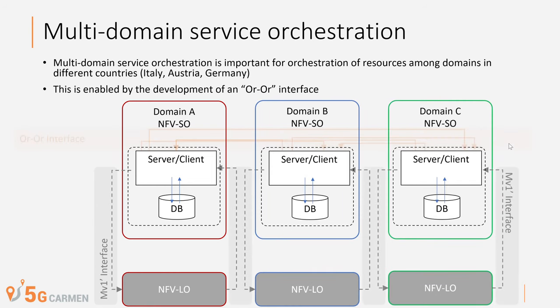The multi-domain service orchestration is important for orchestration of resources among domains in different countries, namely Italy, Austria and Germany. This is enabled by the development of an OR-OR interface.